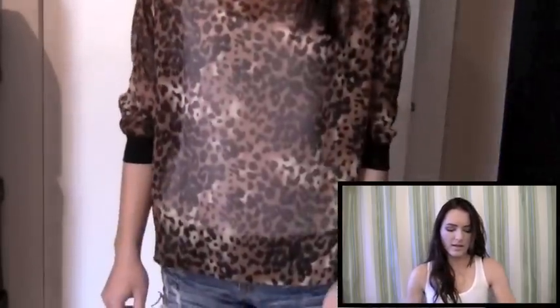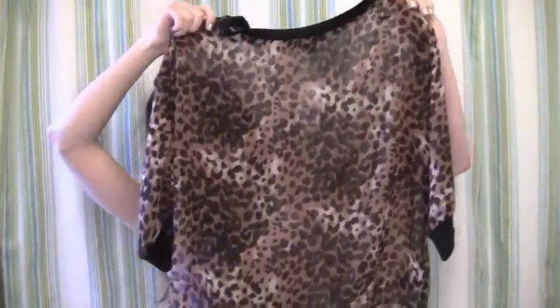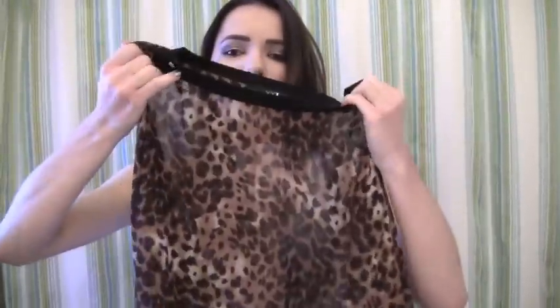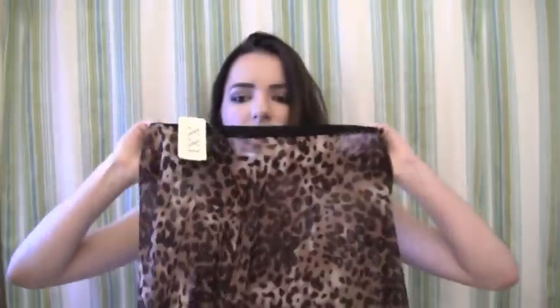Second, I found this awesome cheetah print sheer top and it's really cute. It was like the last one I found — I needed to get a size medium because they didn't have a small. It looks like this — it's a nice sheer top, kind of a crop top with three-quarter sleeves. You can see my hand through it. This was $15.80. I just really love it. I'm a sucker for leopard print and cheetah print stuff.